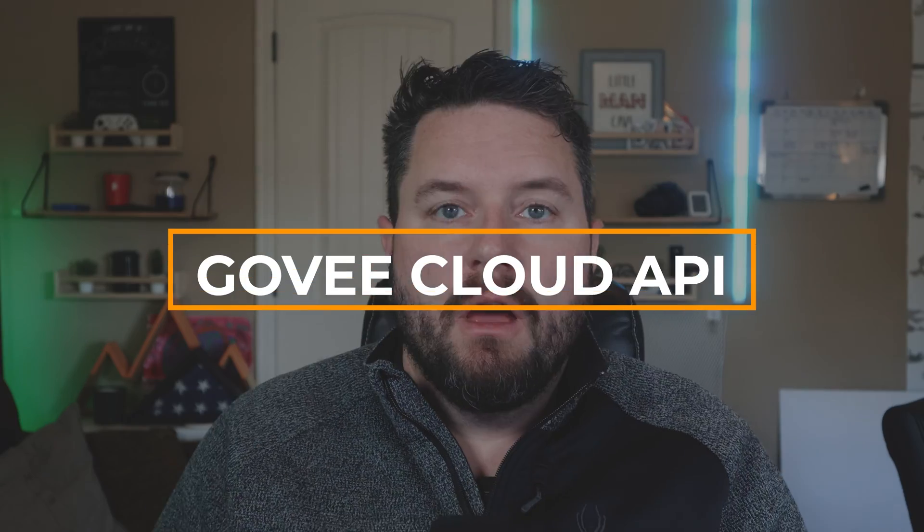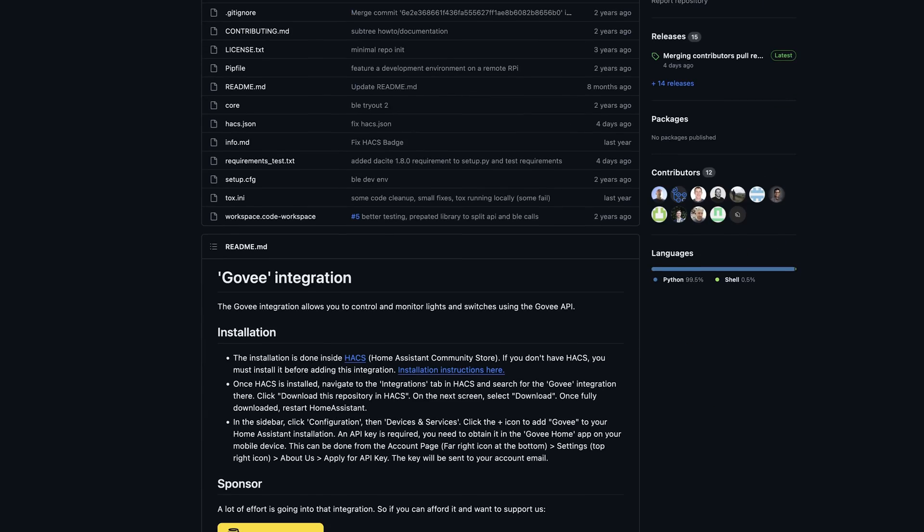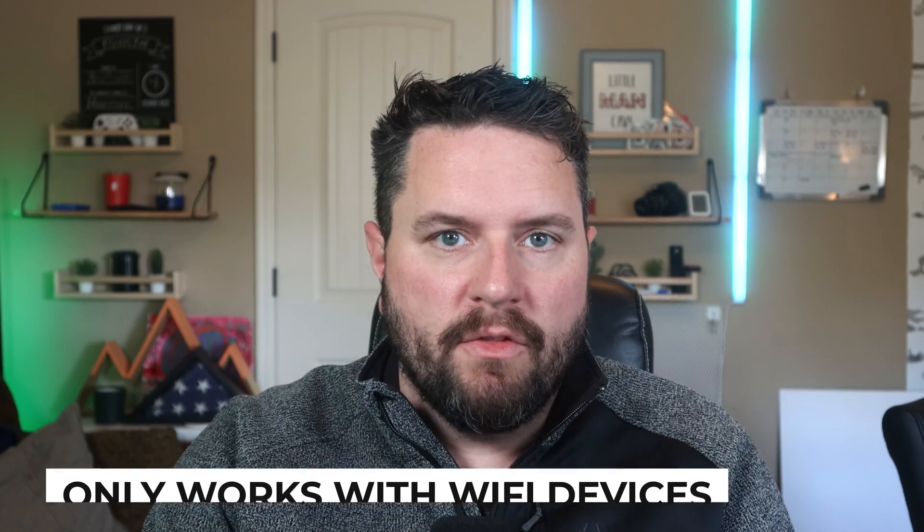If this integration doesn't work for you, or you're looking for a different type of control, we can move on to network-based control. For our third integration, we're going to move to the cloud — the Govee Cloud API integration from user Lagat. This integration works only with Govee lights that have Wi-Fi connectivity on them, which most of the modern lights, including the ones you see around my office, have.